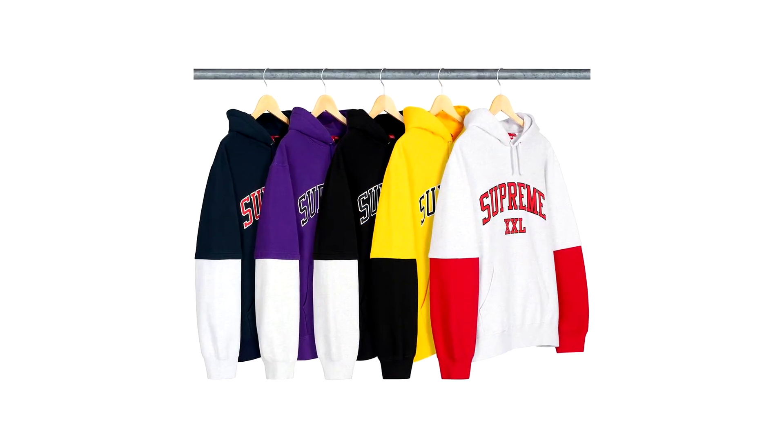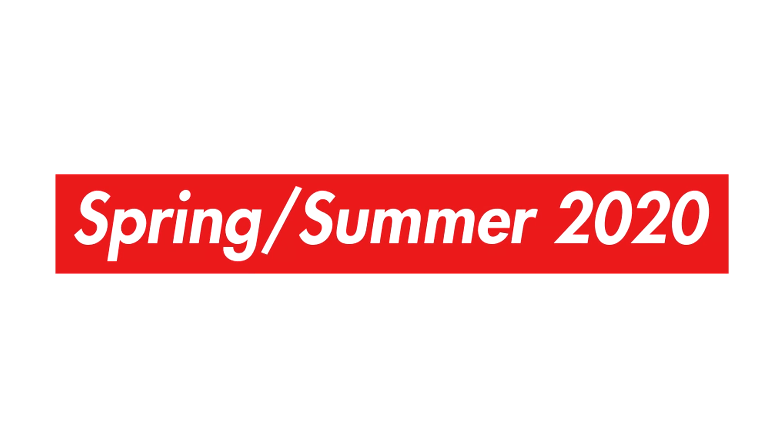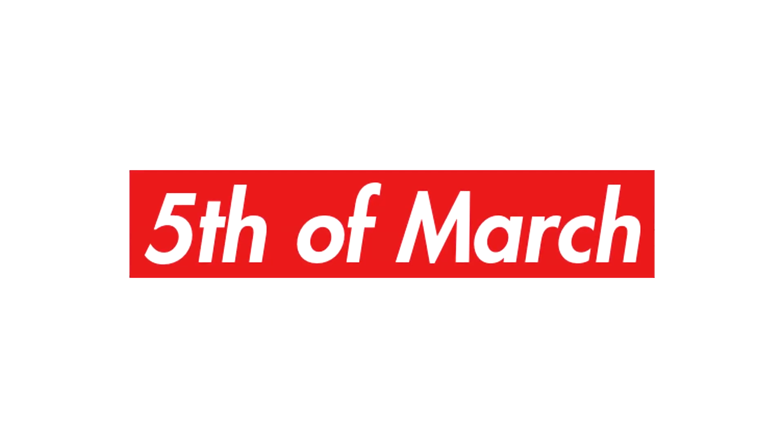Hello everybody, Ghost Souls here, reporting the items dropping for week 2, Supreme Spring Summer 2020. One thing I will note is that there have only been a few pieces leaked for the upcoming drop on the 5th of March, so if there are any items missing from this list, you know why.